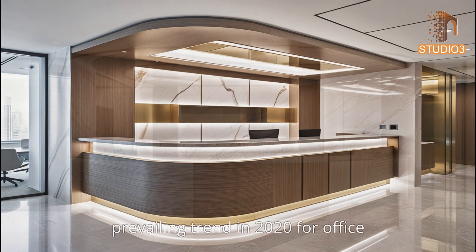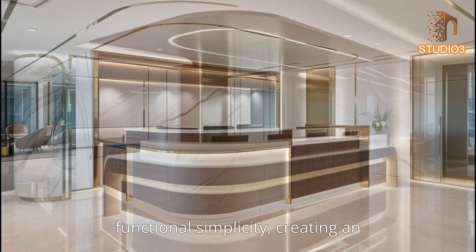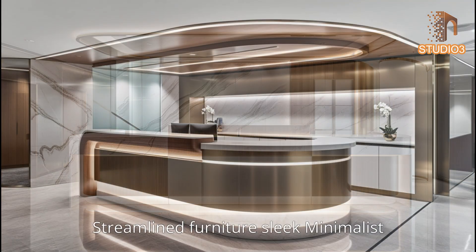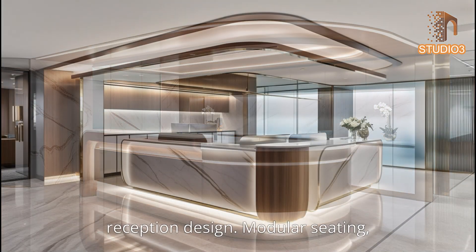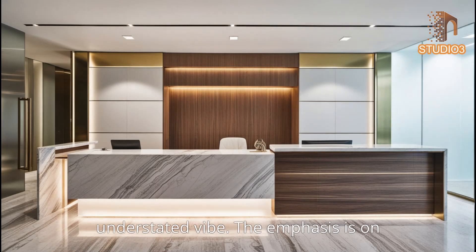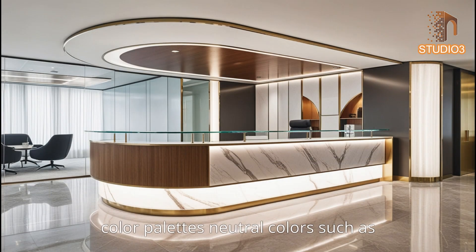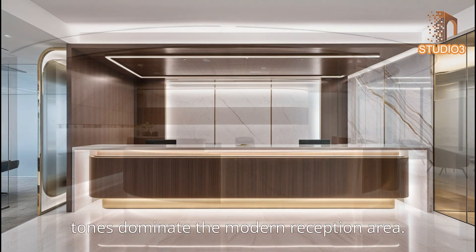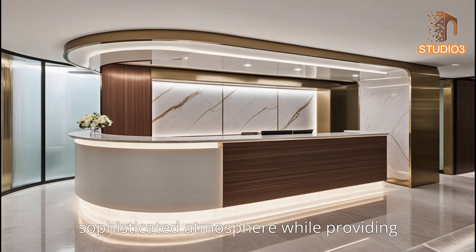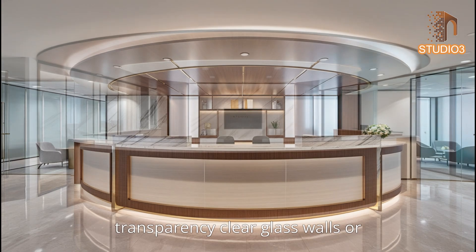Minimalism continues to be a prevailing trend in 2024 office reception design, focusing on clean lines, open spaces, and functional simplicity that creates an uncluttered and serene atmosphere. Sleek, minimalist furniture — including modular seating, ergonomic chairs, and simple desks — creates an inviting yet understated vibe. Neutral colors such as whites, grays, blacks, and earth tones dominate, conveying a calm, sophisticated atmosphere while providing a canvas for company branding.